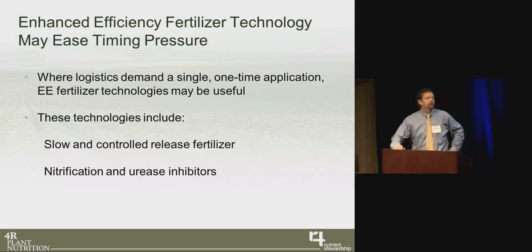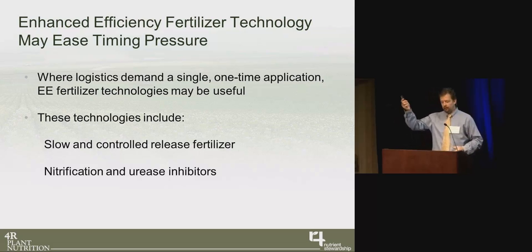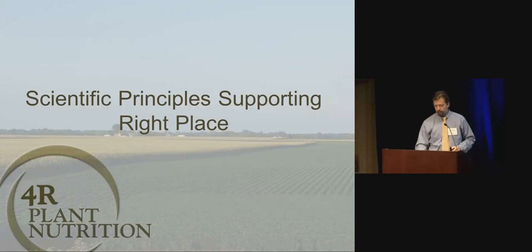The interconnectivity of the 4Rs means that if timing is an issue, we can address it with sources. Many enhanced efficiency products give us more flexibility by widening application windows — we're still going to have nutrient availability at the time of rapid uptake, but we might apply at V3 or V4 and have that nutrient become plant-available as we come into V6 or V8, that more rapid period of uptake.